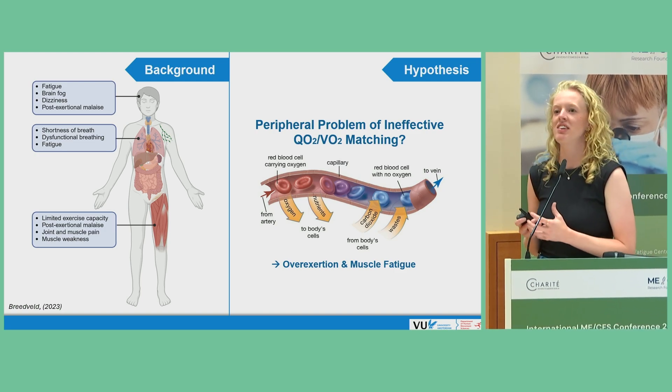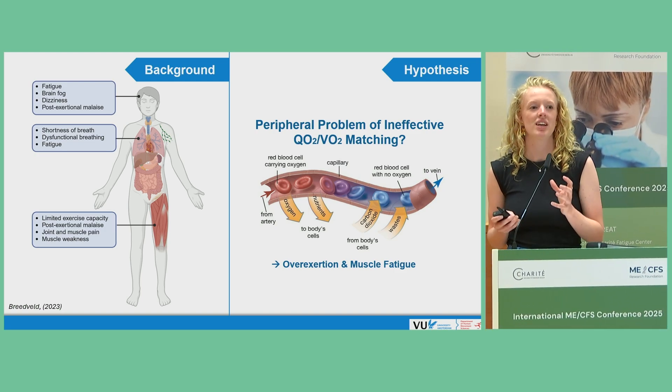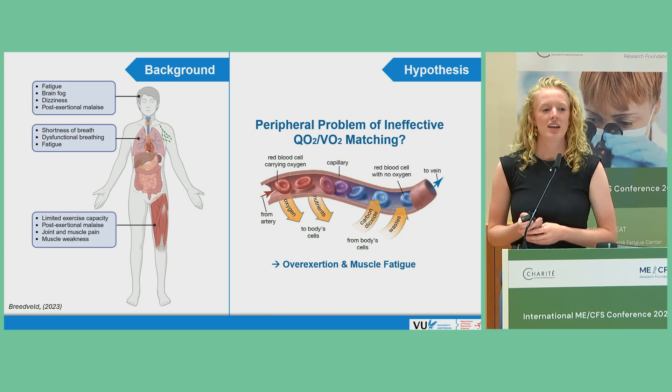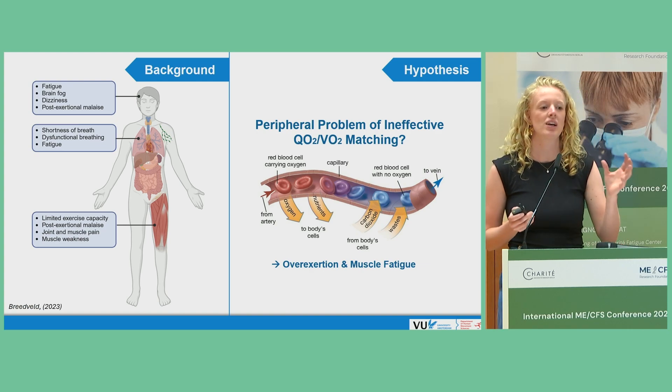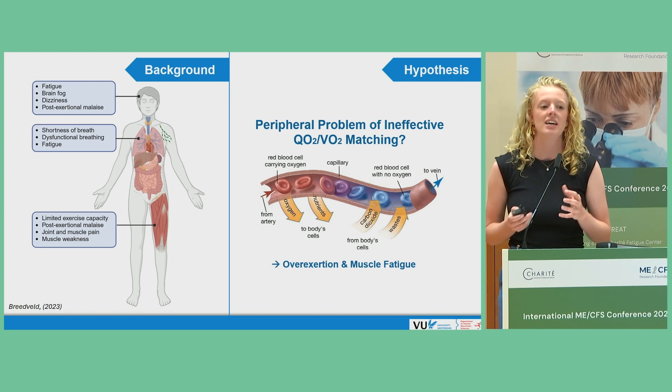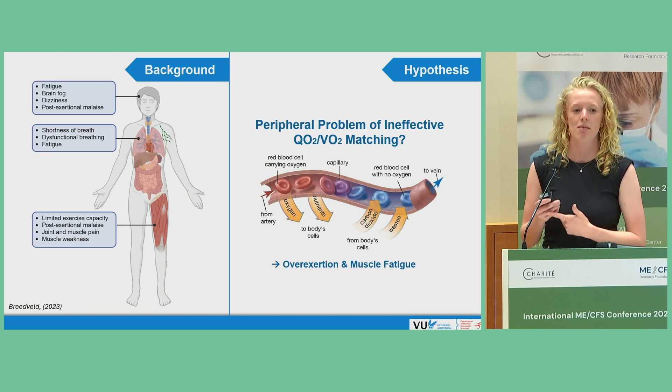Upon exertion, there's an increased demand for oxygen delivery in order to match the increased rates of oxygen consumption. If this process is inefficient — if too little oxygen and nutrients reach, for example, the skeletal muscle site — this may lead to overexertion and muscle fatigue.